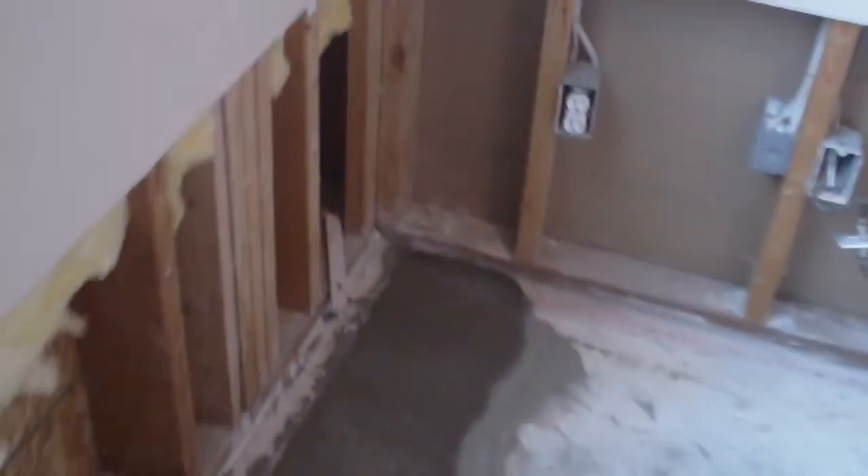Then outside — it's raining, so I'm going to show you this from the inside. Can we see that or not? That's our sump pump right there.